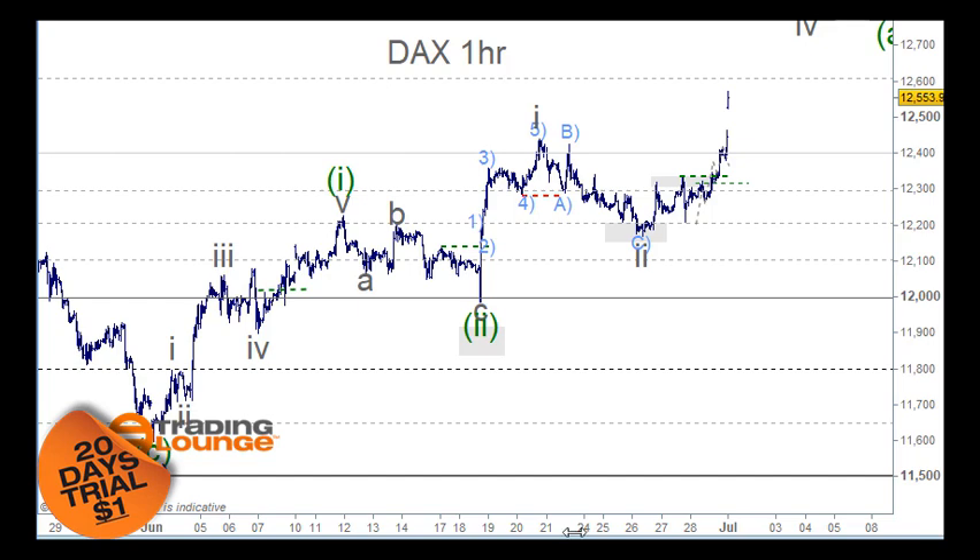Welcome to Trading Lounge and the European Indices for the 1st of July, starting with the DAX here. We've had two counts for the DAX — a primary count and our trading one, which is on the one-hour chart.